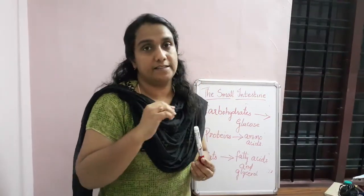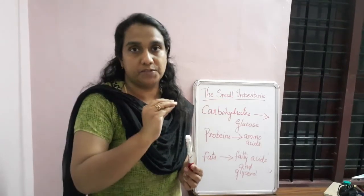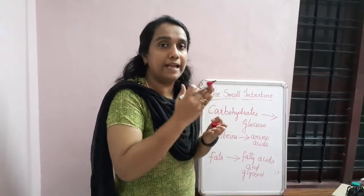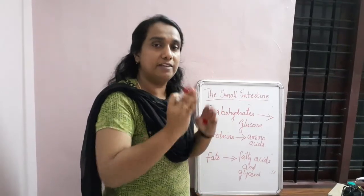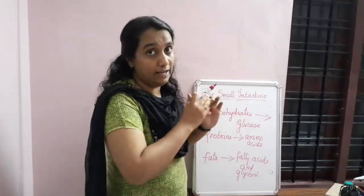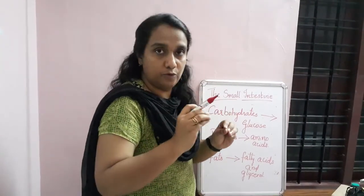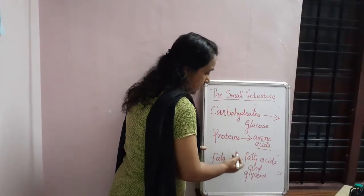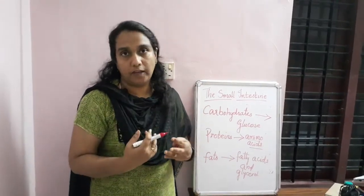Digestion is the breaking down of complex substances into simple substances. Carbohydrate is a complex substance; by different enzymes and juices, we break it into small compounds such as glucose that can be absorbed into our body and reach the cells. Proteins are digested into amino acids, and fats into fatty acids and glycerol — and all these are absorbed into our body.